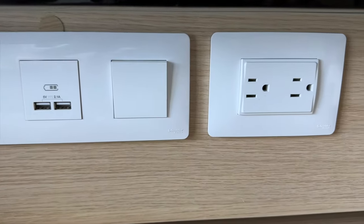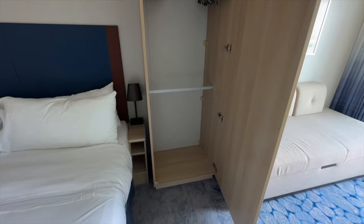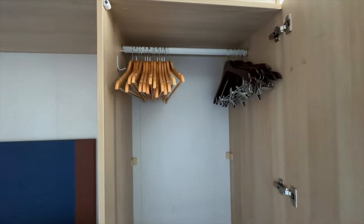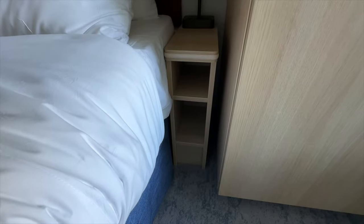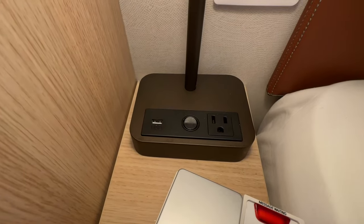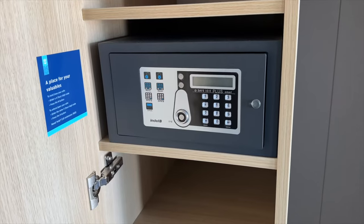The bed in this stateroom is good-sized and fairly comfortable. There's storage available on both sides of the bed — primarily these large closets complete with wood hangers, and these petite nightstands with lamps that include convenient USB charging ports. This closet on the left has both shelves and drawers, as well as a push-button safe.